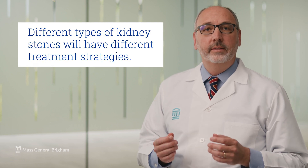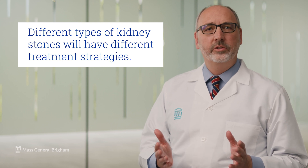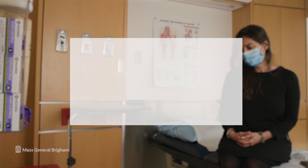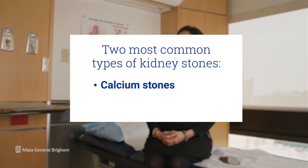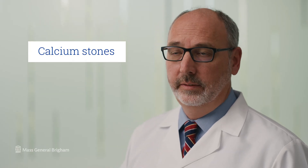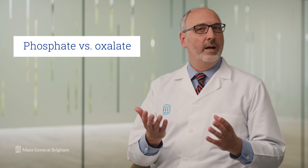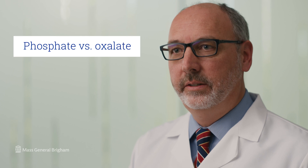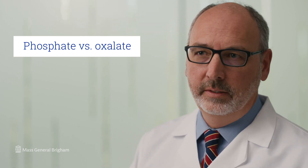Different types of kidney stones will have different treatment strategies. Sometimes we don't know the kind of kidney stone you have, and we'll come up with a strategy that works for most kinds. About 80% of kidney stones are calcium-containing kidney stones, and about 15 to 20% are uric acid stones. Calcium-containing stones sometimes bind with phosphate and sometimes with a compound called oxalate. These stones are very hard and tend to form slowly over time — over weeks, months, and years.